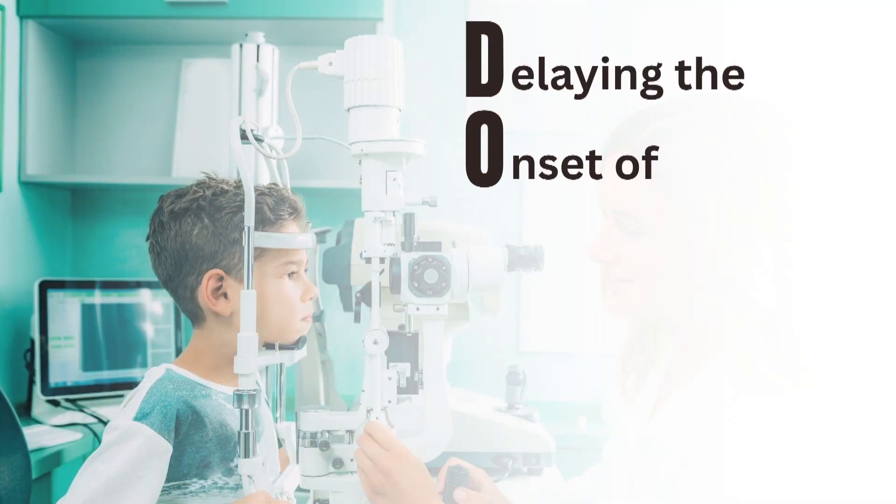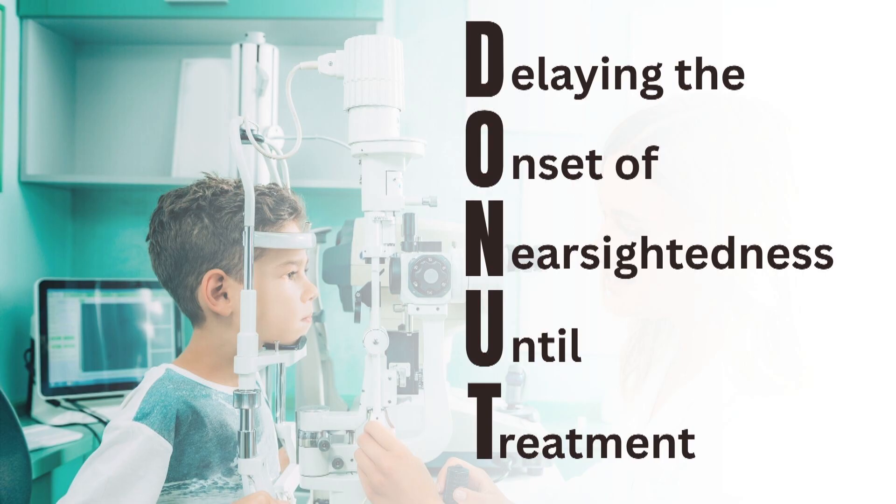I love studies that give good acronyms, and yours may be one of the best. Tell us what DONUT means. DONUT stands for Delaying the Onset of Nearsightedness Until Treatment. One of my colleagues' name is Don, and I didn't want to call it the Don Study because that would give him too much credence. We went with DONUT because it's much more fun and interesting for kids. We've also had studies called COOKIE and CLAMP, and an ACHIEVE study — lots of fun study names, because honestly it helps recruit kids.